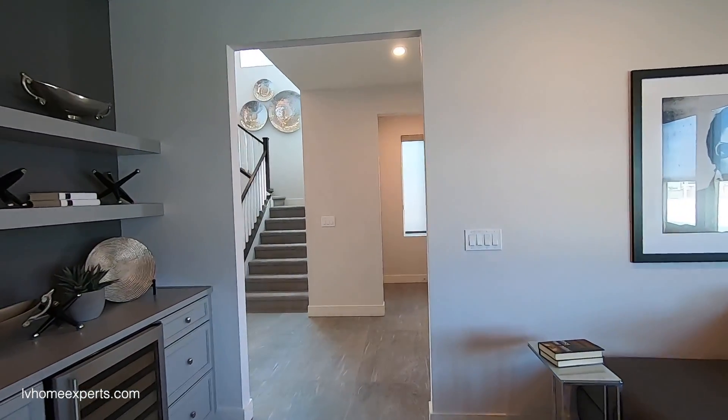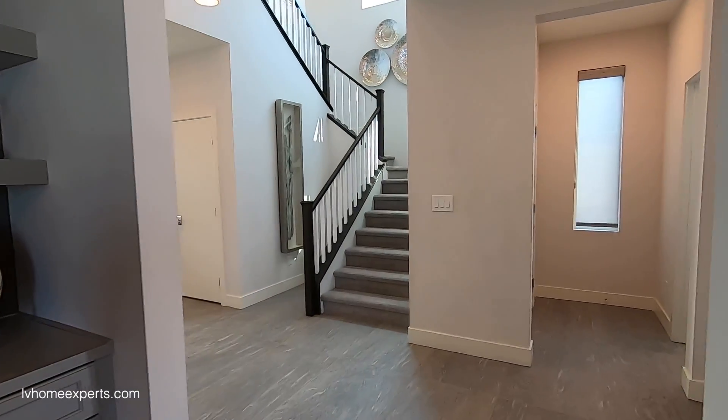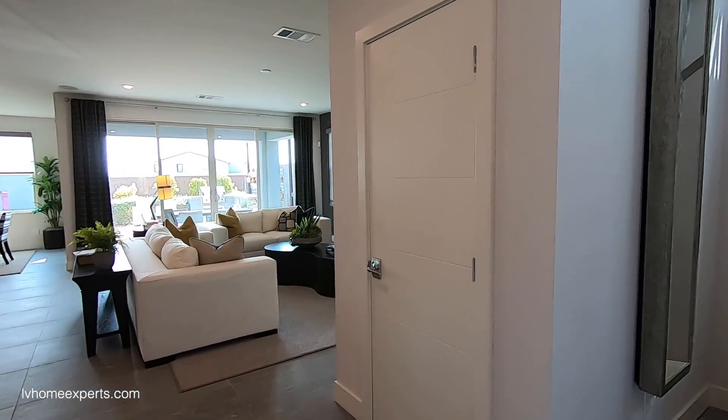I love the texture on this one — this is the Santa Fe texture. Straight-edge cornering, six-inch baseboards, and you do have some extra storage space underneath the staircase.